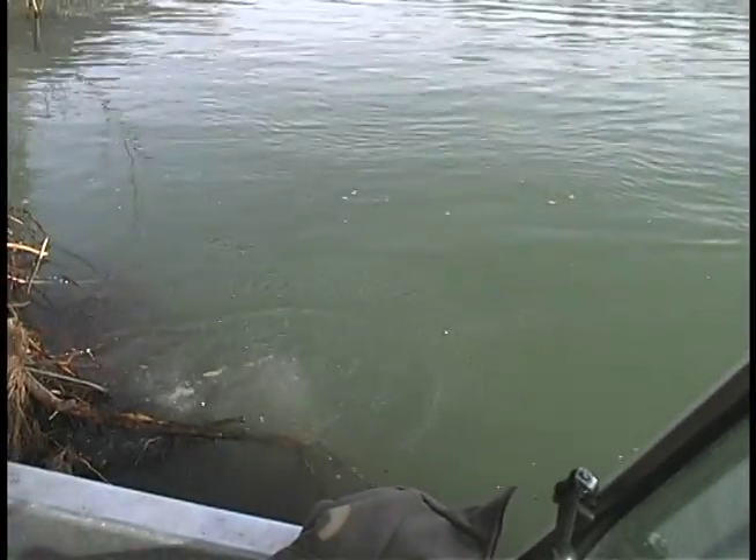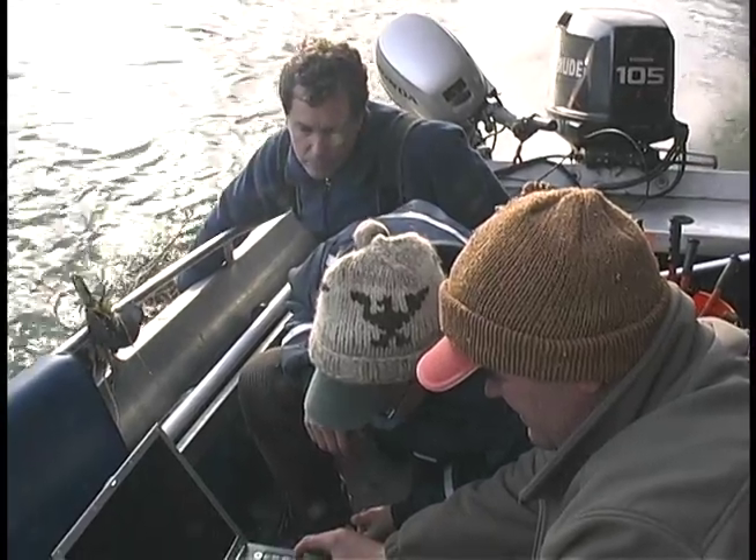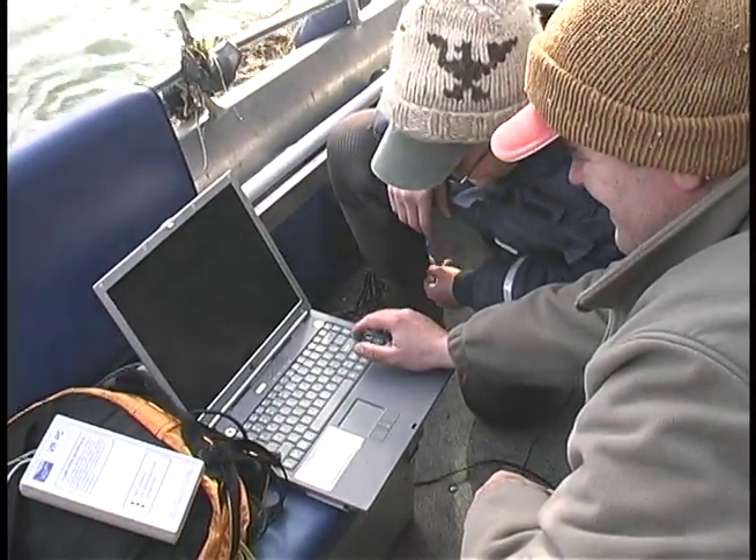Many more weeks are required as the biologists retrieve the information from the instruments and compile the results of this year's study. Connie McDougall, Seattle City Light.